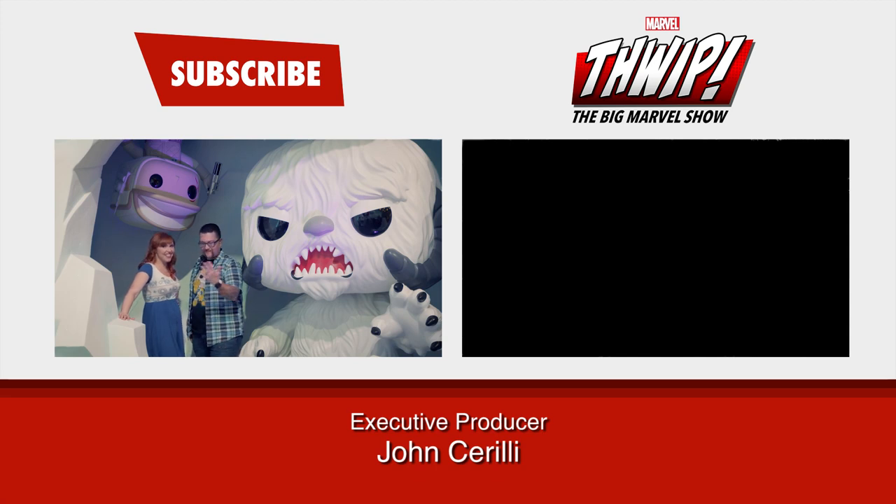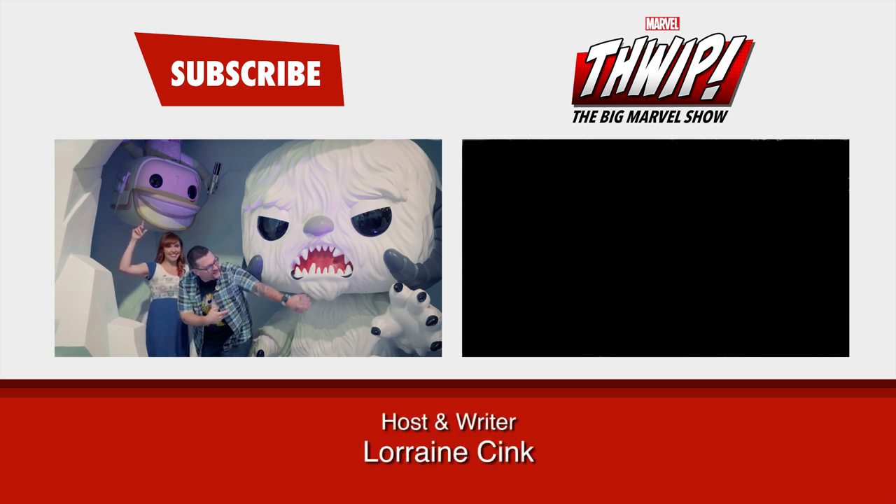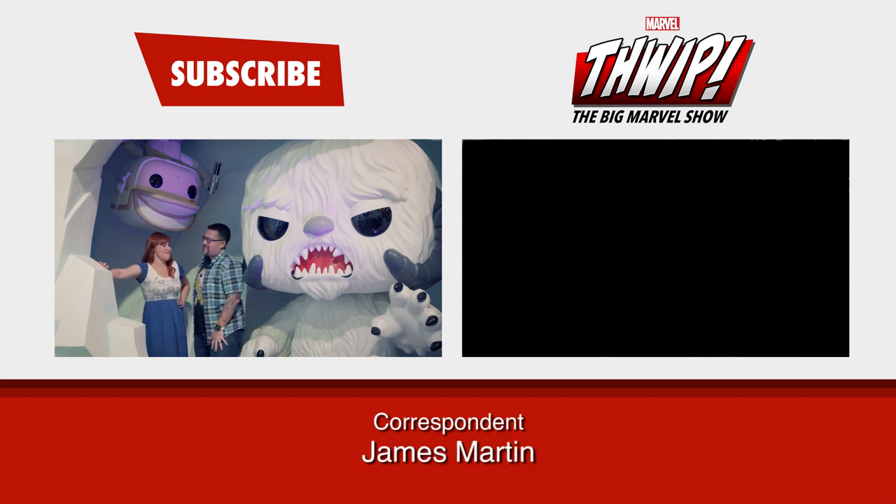Oh hi, we didn't see you there. If you like this, please like and subscribe. Or over here — you can watch the last episode. You know, they call it Hoth, but it should be cold.